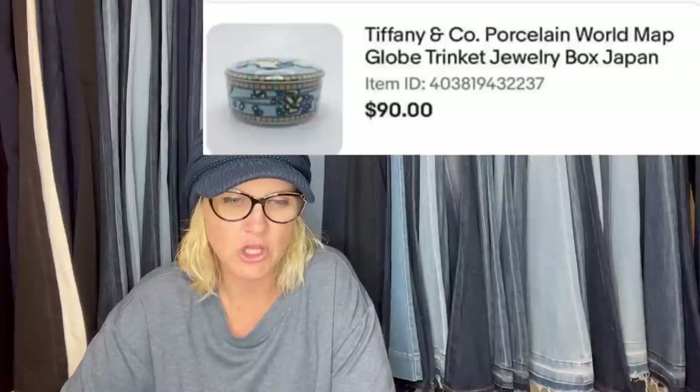I bought this for a dollar at a church sale and sold it for $90. It's a Tiffany and Company porcelain world map globe trinket jewelry box made in Japan. Also: bought at a yard sale for a dollar — Fire and Ice for the Nintendo Entertainment System. Listed it for $199.20 plus shipping, sold for full asking price in two months. The same buyer also bought another NES game for $25 at the same time. Fire and Ice cartridge only.